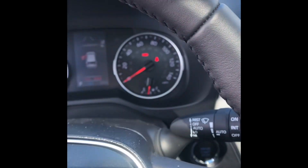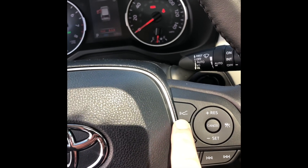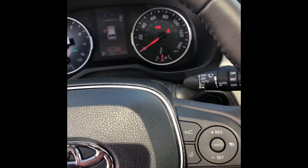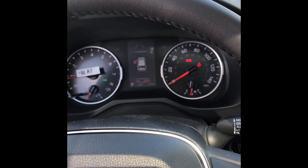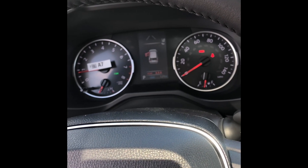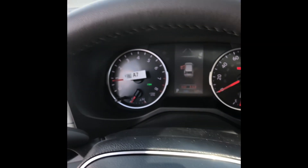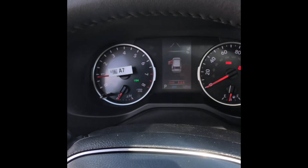On top of that, you're also going to have a load of safety features, like the lane keep assist and the adaptive cruise control. It's also going to have a pre-collision system where if anything ever pulls out in front of you, it'll alert you and brake if necessary. Honestly, the safety features are probably my favorite thing in all the new Toyotas.